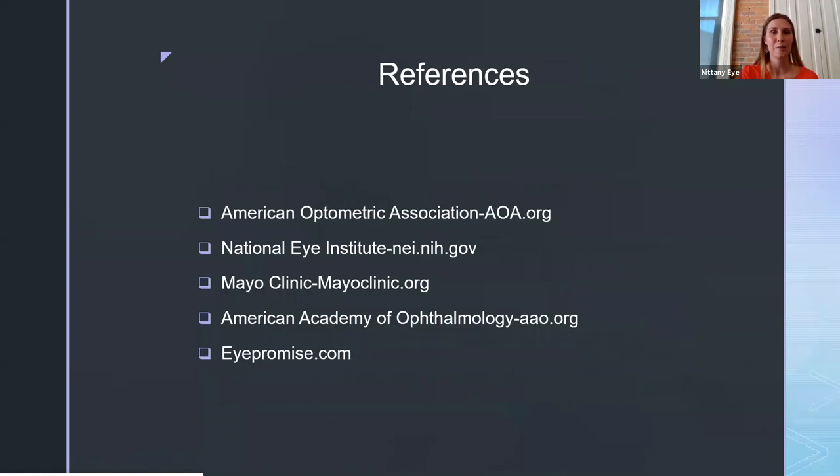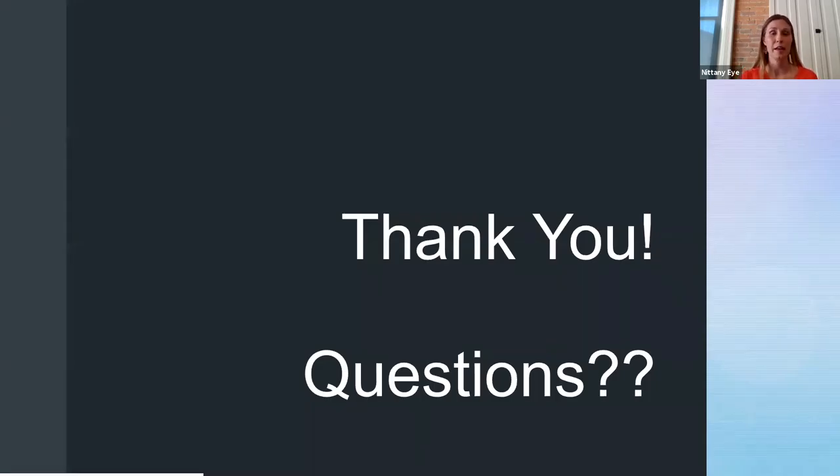That is about all I have. I did list some websites you can use as references — they have great information if you still have questions or are curious. Thank you for watching. If you haven't already typed in your questions, you can feel free to do that now. I'll try to answer as many as we have time for. If you think of additional questions later or we don't have time, feel free to email me or call into our office and we'll be happy to answer them.